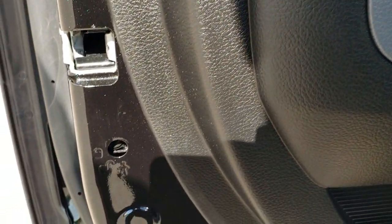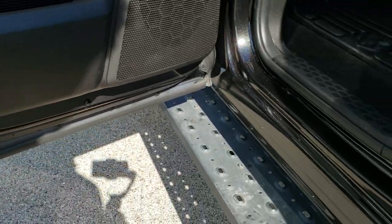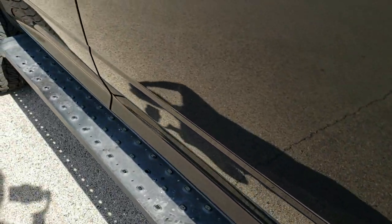The child safety locks on the back doors and the bottoms of the doors all look really good. We'll take a quick look under the hood.